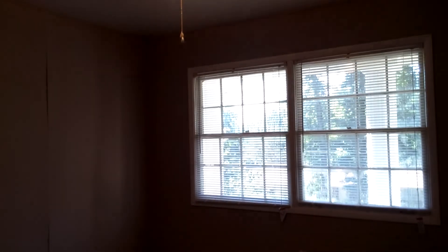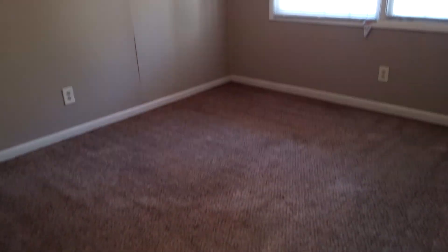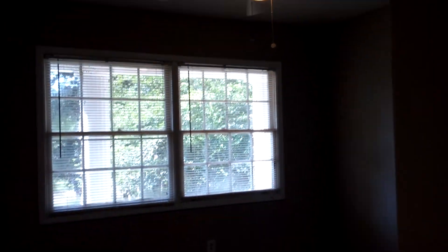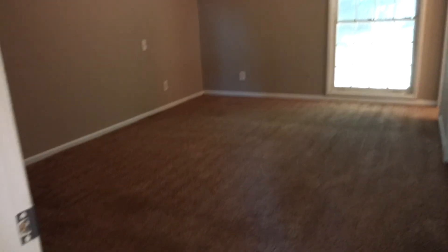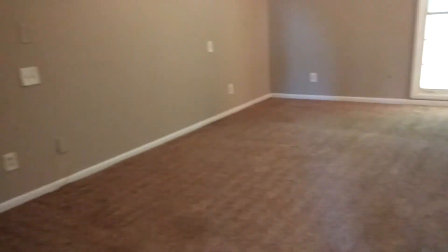Bedroom two — nice windows. Ceiling fans in all the bedrooms. Bedroom three — again nice windows. We do have carpeting. And then the master bedroom, which is a very deep bedroom. It has two double-wide closets, plenty of space, and a ceiling fan.